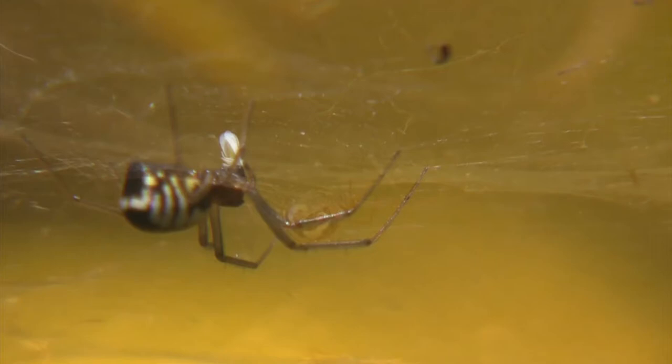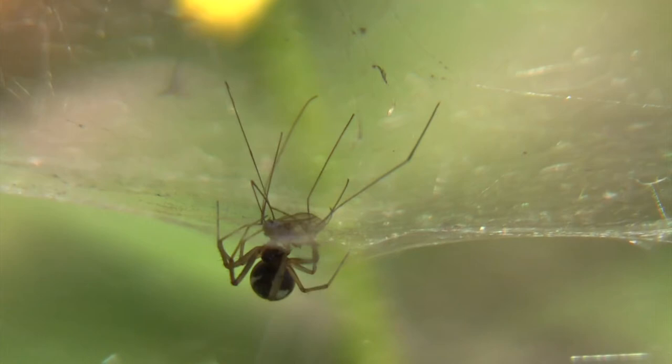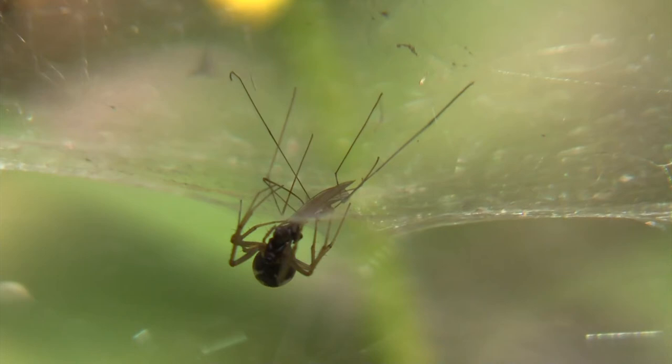She moves her legs by shooting fluid into them — jet fuel, I'd call it. The teensy flies she catches are easy to pull through the interstices in the web, but bigger prey require more effort.